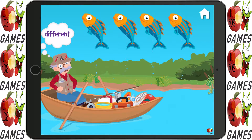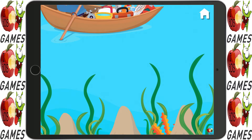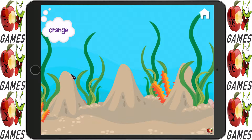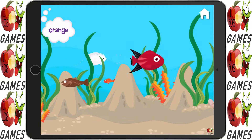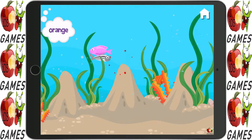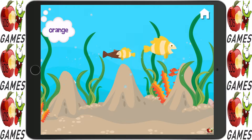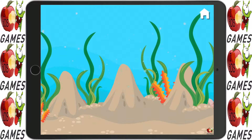Fish are jumping. Which one is different? Yes! Find all the orange fish. Marvelous!